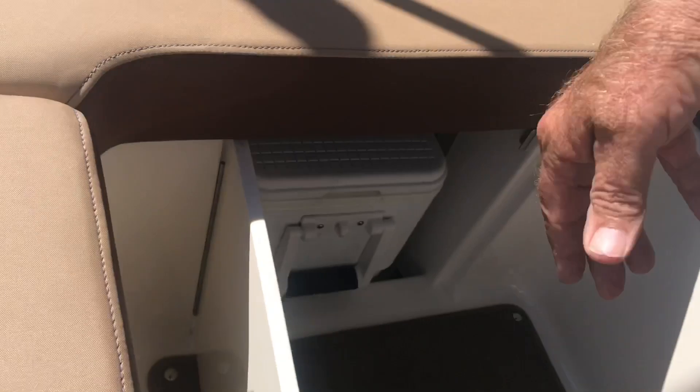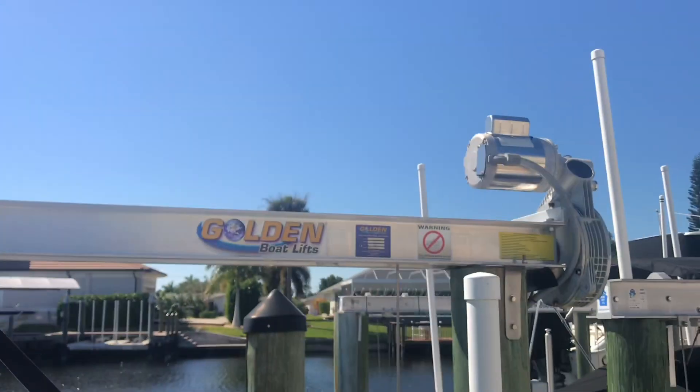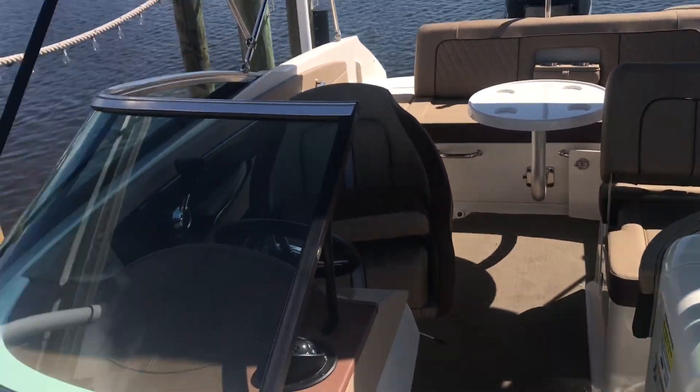We also have the removable cooler down here, which makes it very easy to bring drinks on and off the boat. There's a full Bimini top that gives us plenty of shade here on the 240 Sun Deck, so on a day like today we can stay out, enjoy the boat, stay in the shade, and absolutely have a great time.